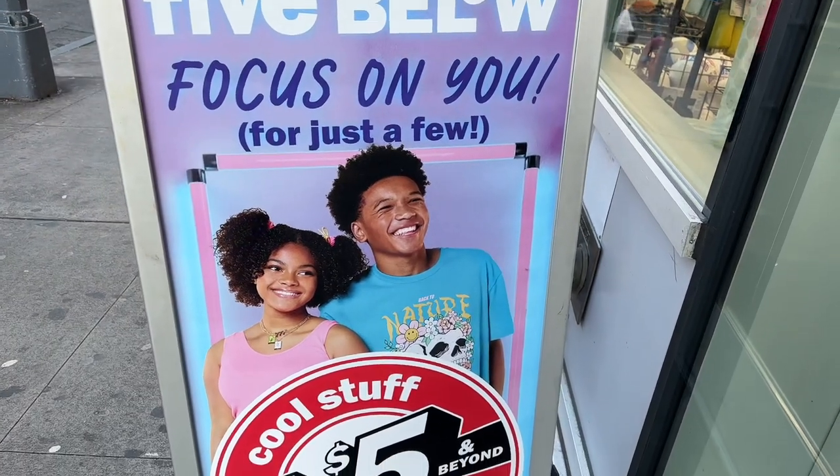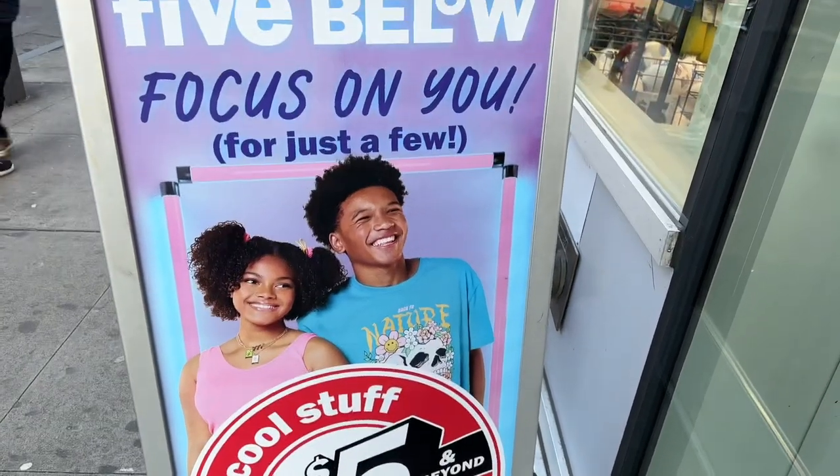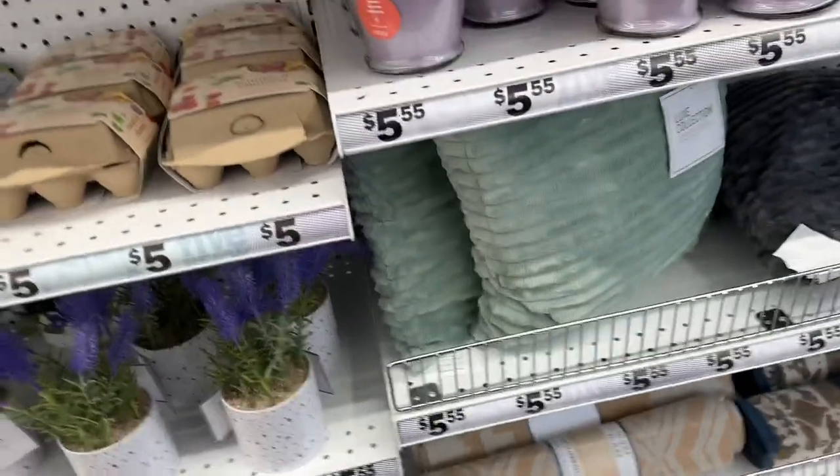Hello everyone, welcome to my channel. Today's walkthrough will be held at Five Below. If you're interested in what's new, stay tuned. Okay, let's see what's new.